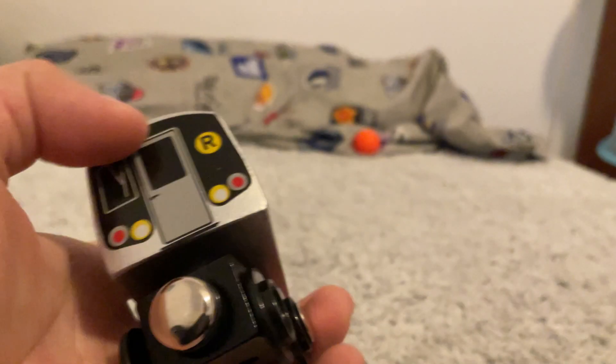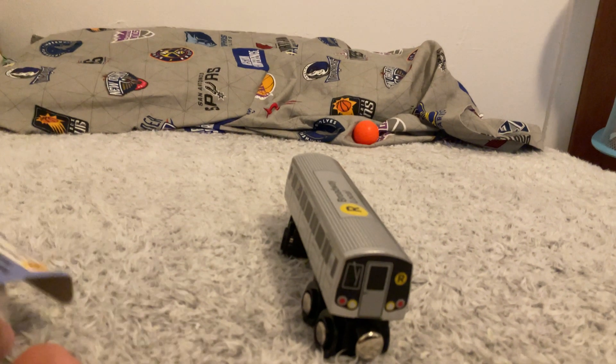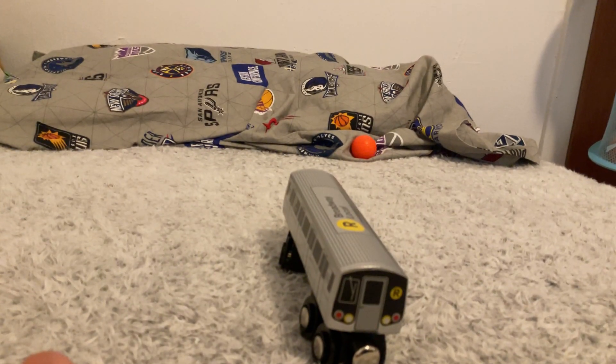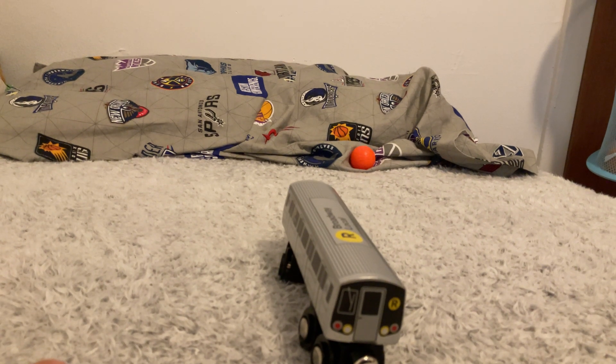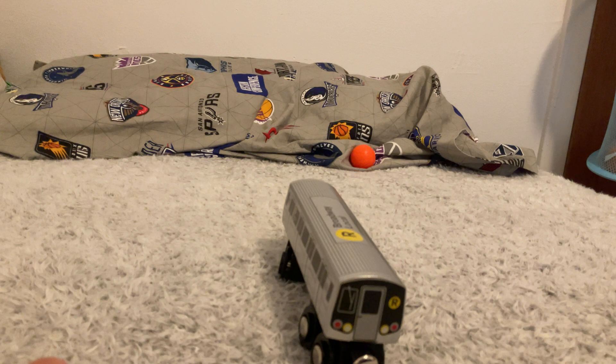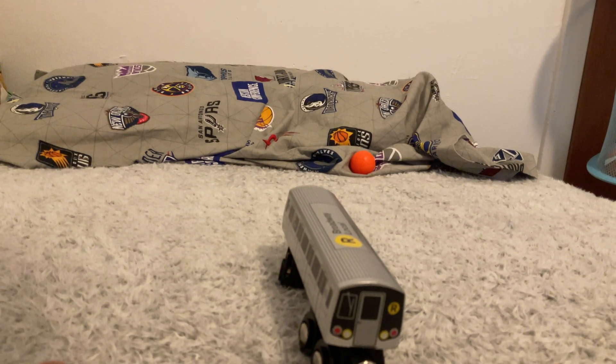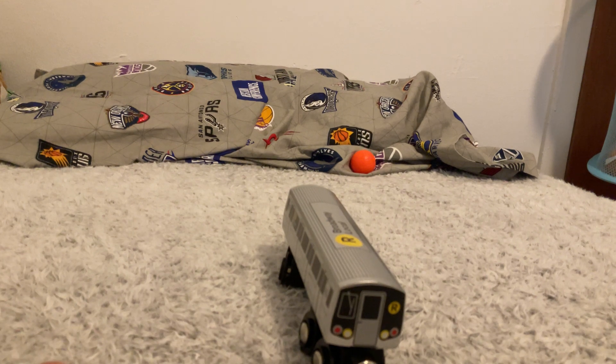So I went to the botanical garden like yesterday and they had a R179 C-train, and then they had a Nassau Street Local R160, and a J train local.